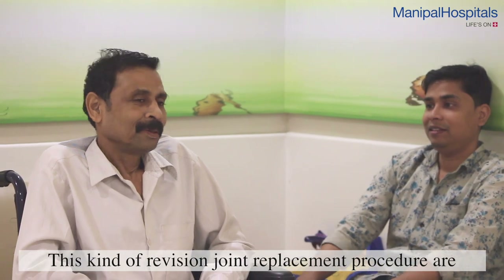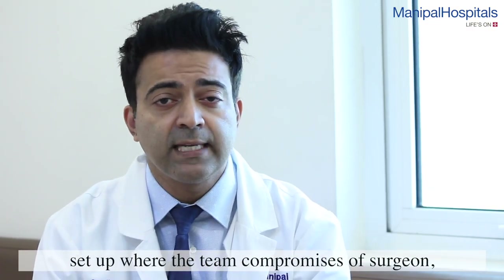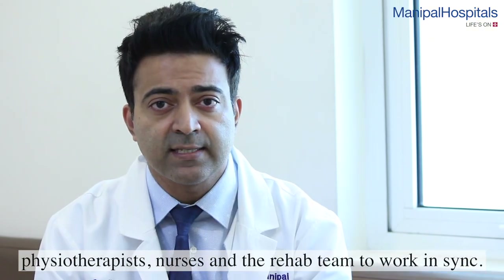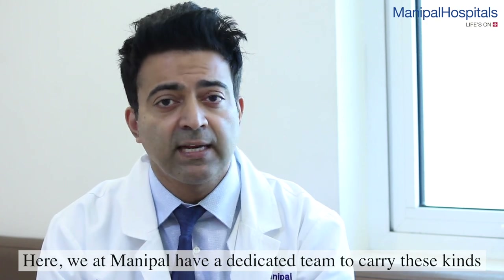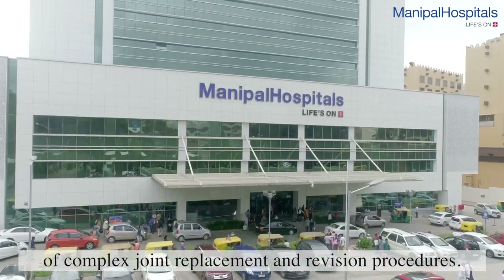This kind of revision joint replacement procedure is a huge challenge. It requires a multidisciplinary team which includes surgeons, physiotherapists, nurses, and the rehabilitation team working in sync. We at Manipal have a dedicated team to carry out these kinds of complex joint replacement and revision procedures.